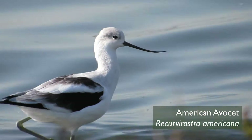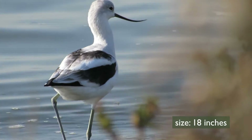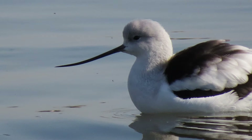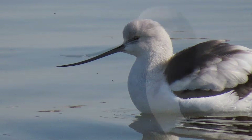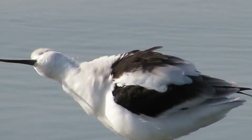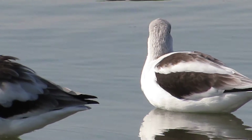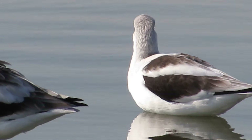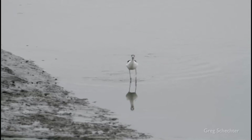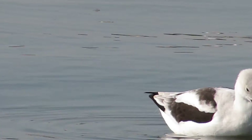The American Avocet in fall and winter has black and white feathers covering its body. It's one of the only shorebirds where you can tell the difference between the male and the female — the male's bill curves upward slightly, while the female's bill has a sharp upcurve. American Avocets are one of the few shorebirds that nest locally at Martin Luther King Jr. and Hayward shorelines. When Avocets feed, they often sweep their bills back and forth in the water, but if the substrate is sandy they'll resort to pecking in the sand.